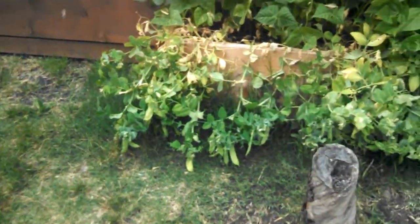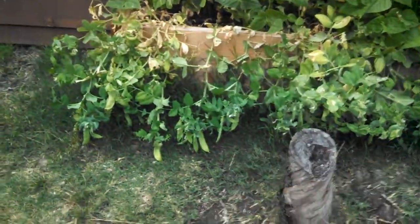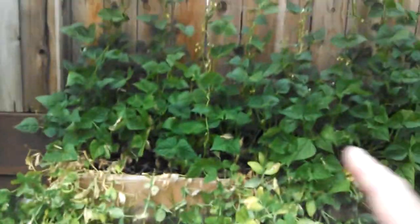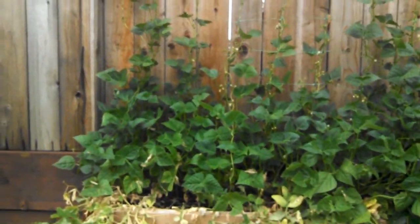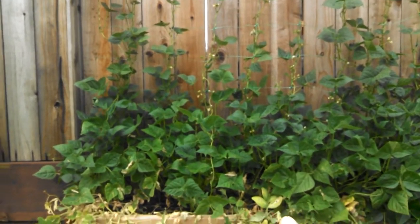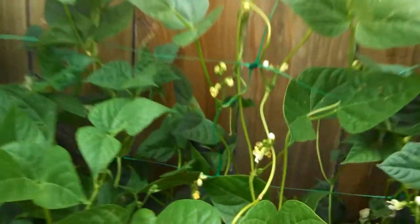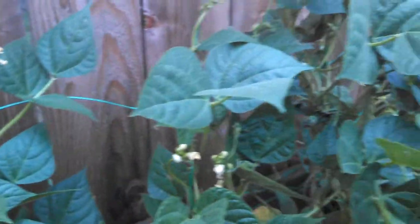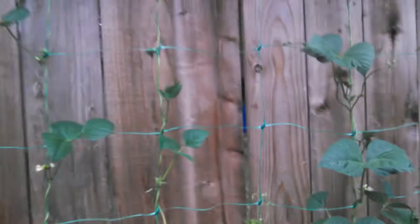Another little new raised bed that I made with the Oregon sugar peas on it — that was a heavy producer. Then in the back here is the Blue Lake pole bean, not the bush bean but the pole bean, so that's growing up there too. It's starting to put out lots of little blooms, and little green beans are starting to pop up everywhere on that too.